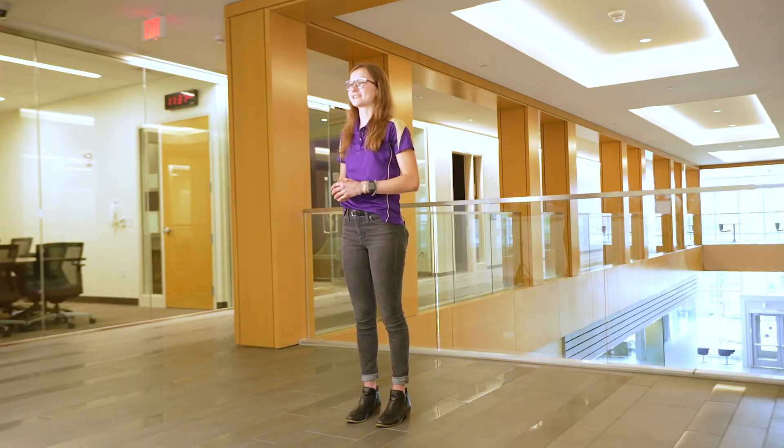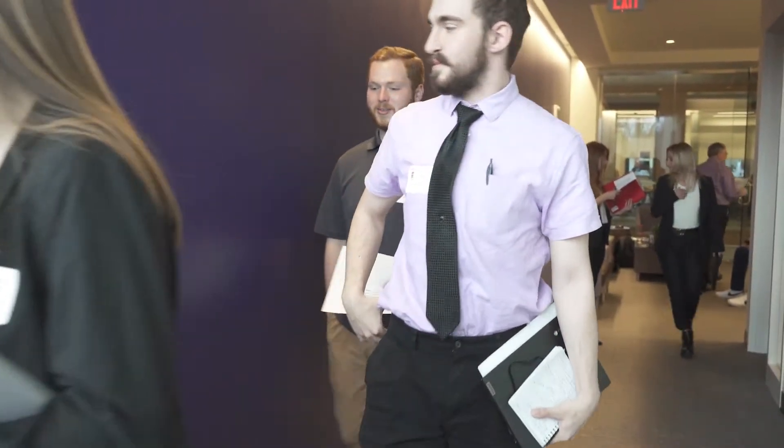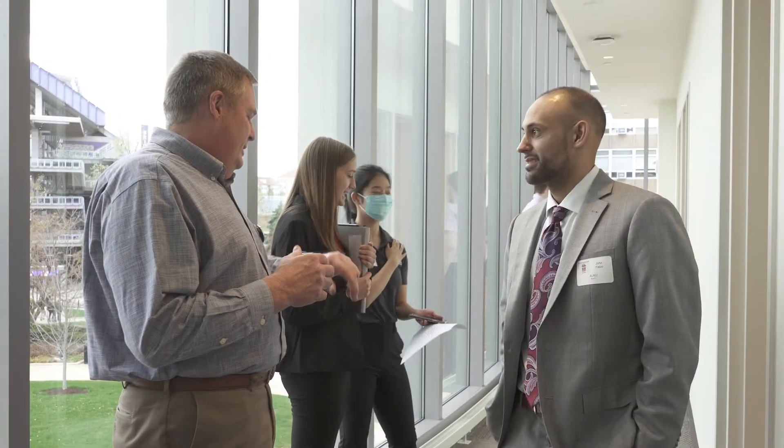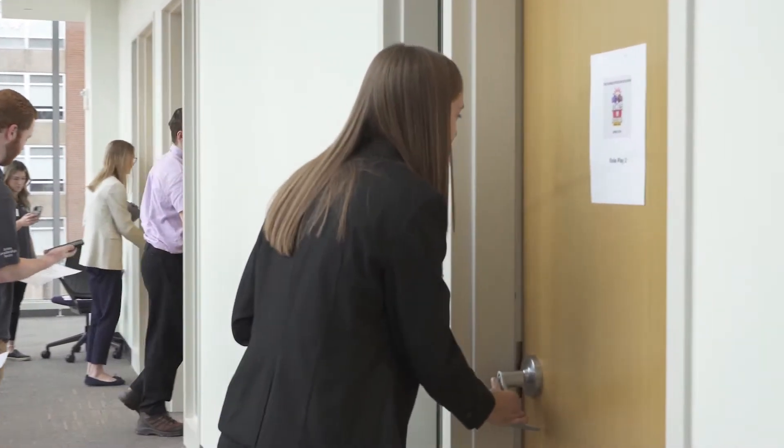The Center for Professional Sales is on the left side of the mezzanine and adds audio-visual technology to traditional in-person sales training. Hosting sales competitions throughout the year, the center also provides role play rooms and virtual interview spaces. Students have enhanced opportunities to learn alongside and network with the center's corporate partners in a dedicated space to practice the art and science of sales, develop confidence, and grow as a professional.